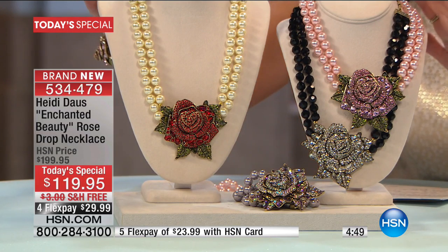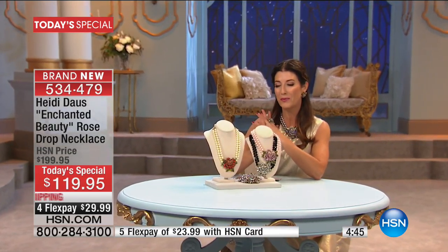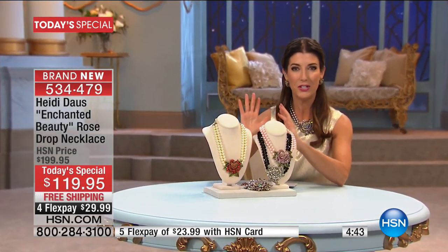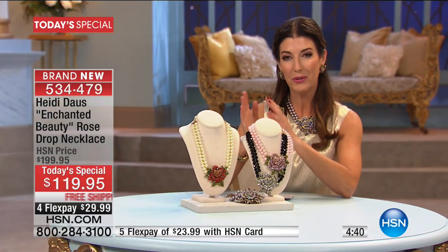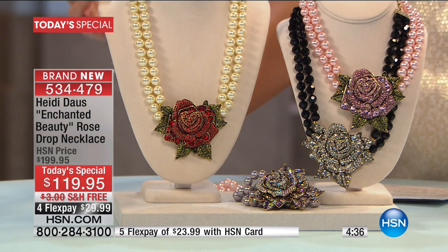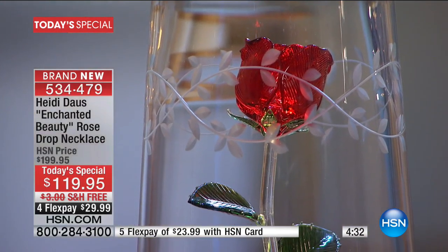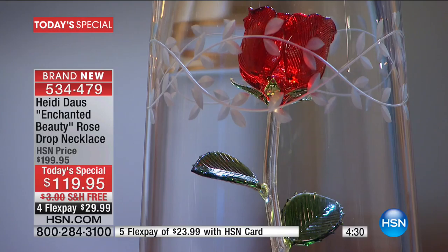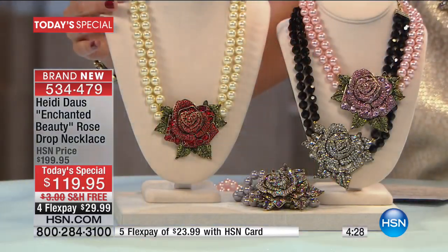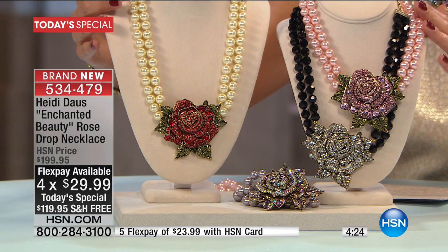This is a once-in-a-lifetime chance for a true collector's item. For anyone who loves roses, vintage heirloom estate designs, and of course the most iconic symbol from the movie — it simply is the rose. It's today's special at $119.95, with free shipping and handling on flex pay, all inspired by Disney's Beauty and the Beast.